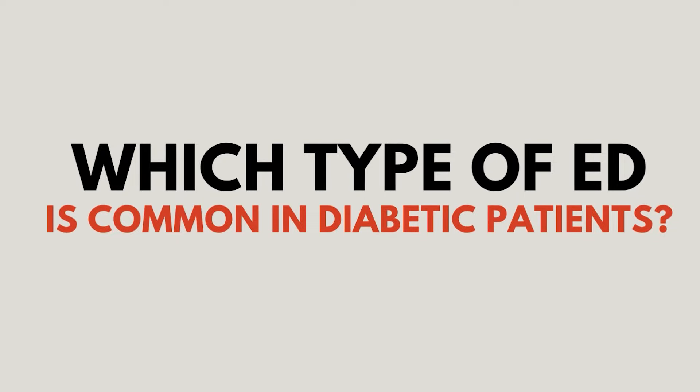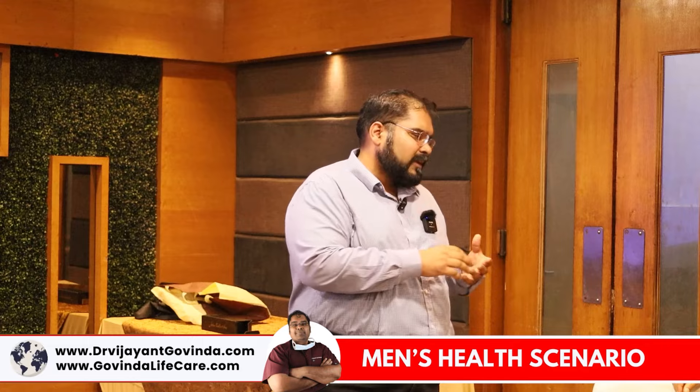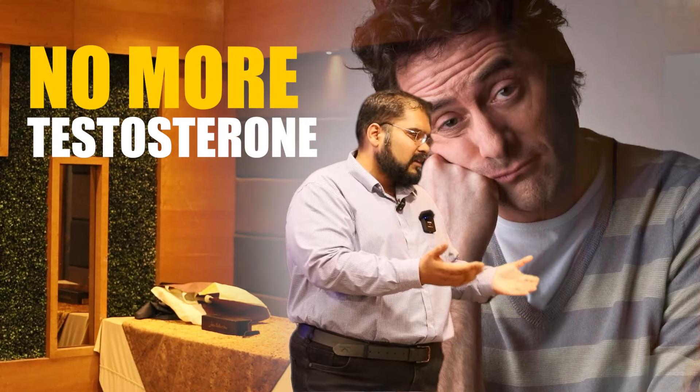What kind of ED is normal in diabetic patients? Diabetes-related ED is more common. We now have elastography for the penis, similar to fibroscan for the liver. In diabetic patients with significant fibrosis, testosterone has no role — their erectile dysfunction is due to fibrosis and they benefit from PRP. If elastography shows no fibrosis and Doppler shows good blood supply, oral medications may also work. I normally give four PRP sessions over three months, up to six to eight sessions depending on improvement.